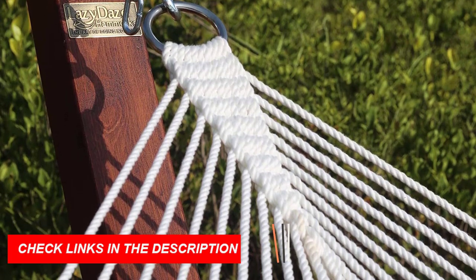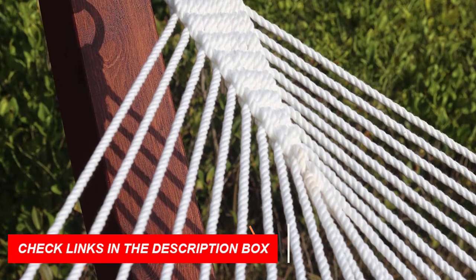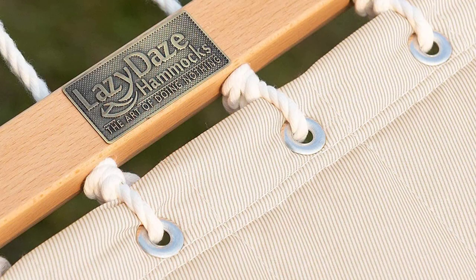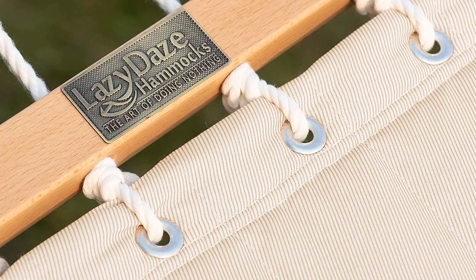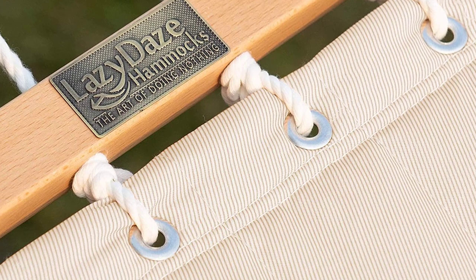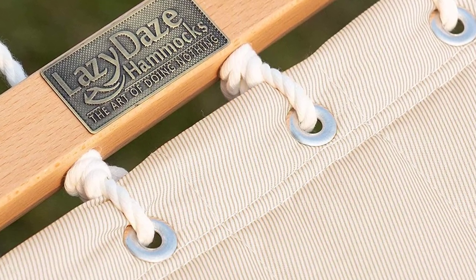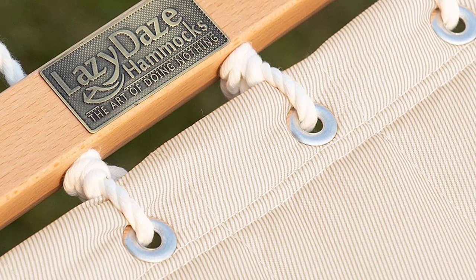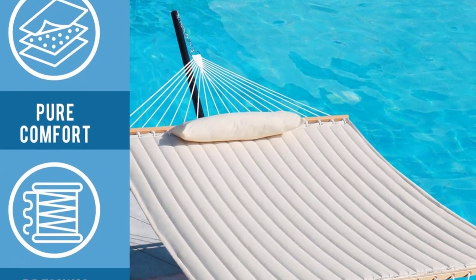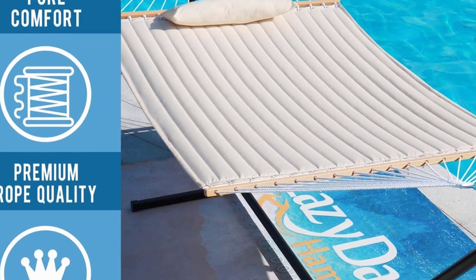The Lazy Days hammock comes with two steel chain links, and one pillow is included in the package — hammock stand not included. If you're looking for a hammock stand, search for ASIN B01CS4FRLM for a steel hammock stand, and ASIN B01N0RU371 for a wooden arc hammock stand. With friendly, worry-free customer service, you can rest assured that your satisfaction is their priority. Look no further than the Lazy Days 12-foot double-quilted fabric hammock with spreader bars and detachable pillow.